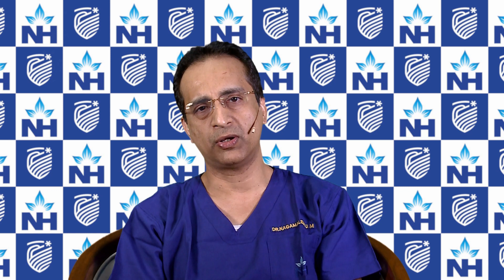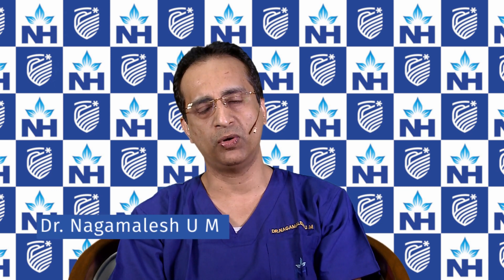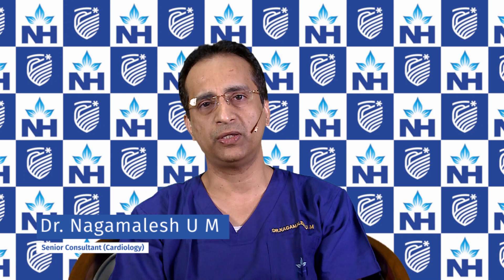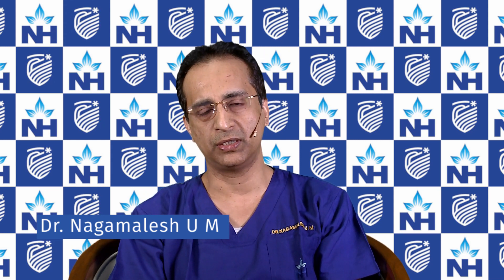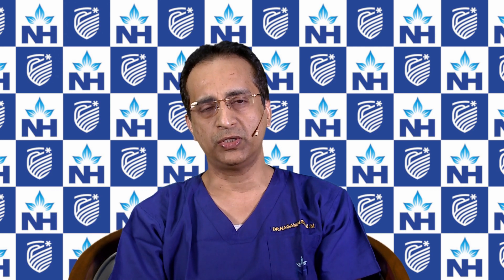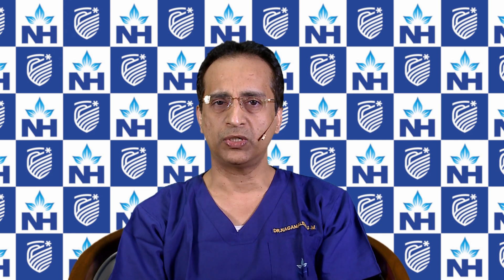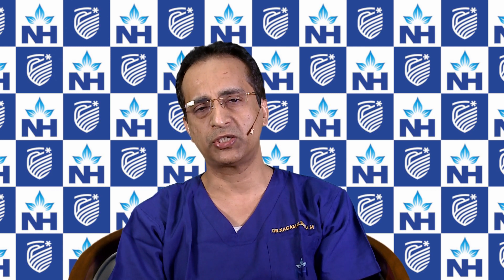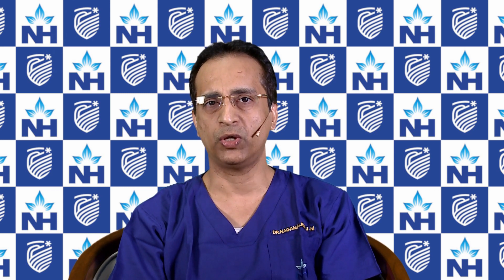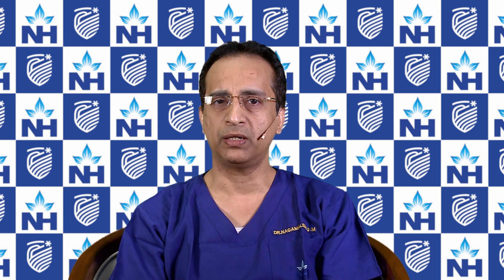Extracorporeal membrane oxygenator, also called ECMO, is a device which can be used to temporarily support the circulation or oxygenation in the body. It is a very promising device available today which can be used to replace the heart function, especially when a patient comes with extensive pneumonia where the oxygen level is very low. This device can be used to improve oxygenation so that the patient can take time to recover from the disease.